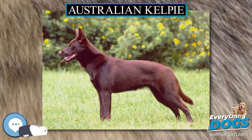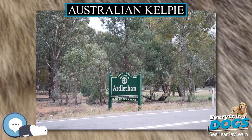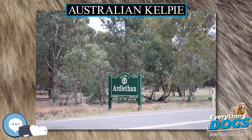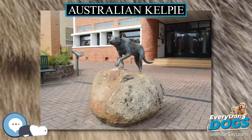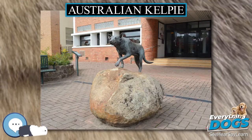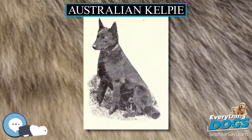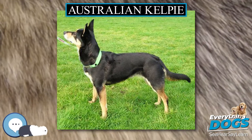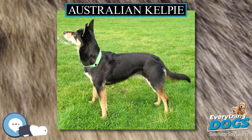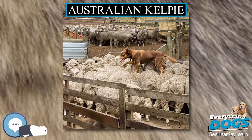Robert Kolesky published the first standard for the Kelpie in 1904. The standard was accepted by leading breeders of the time and adopted by the Kennel Club of New South Wales. Contemporary breed standards vary depending on whether the registry is for working or show Kelpies. It is possible for a dog to both work and show, but options for competition and confirmation shows might be limited depending on ancestry and the opinions of the kennel clubs or breed clubs involved.